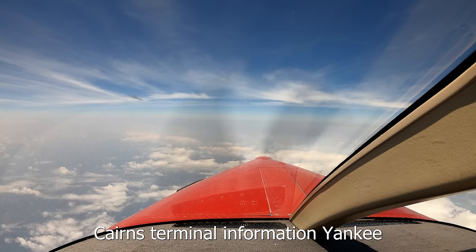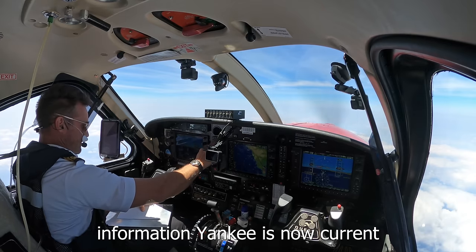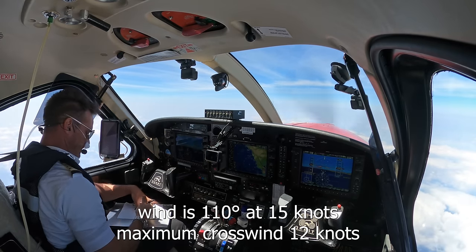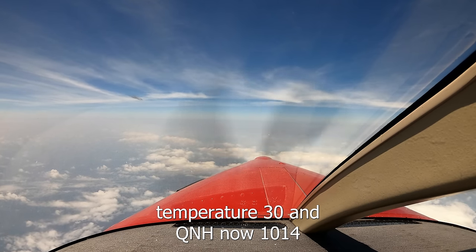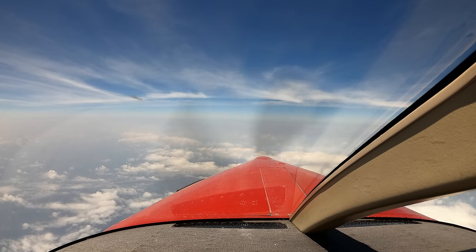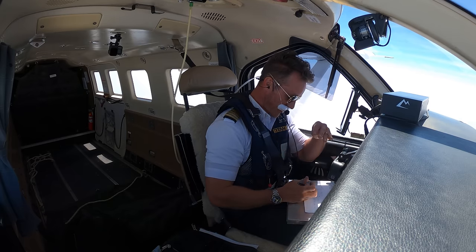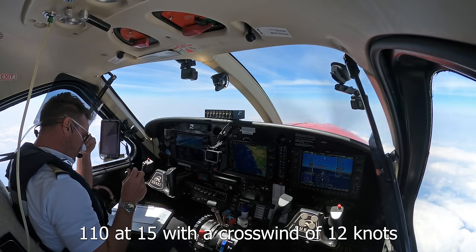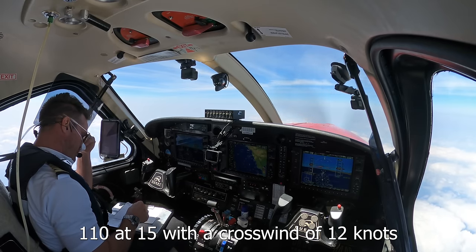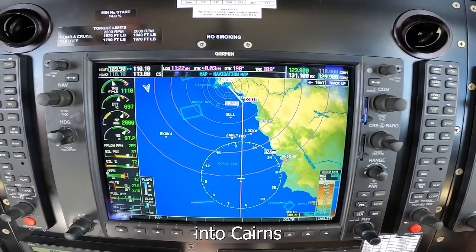CLA enter control SPS, on descent 17,000. Information down to Cairns — information Yankee is now current with three changes. Wind 110 degrees at 15 knots, maximum crosswind 12 knots, temperature 30, QNH now 1014. Information Yankee. Yankee is there — 110 at 15 with crosswind 12 knots, temperature 30 and 1014 — we'll switch that once we start our descent into Cairns.